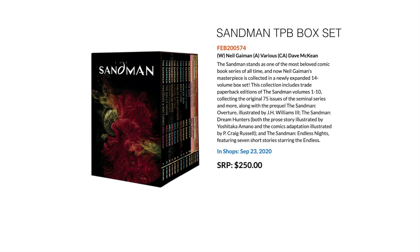Next up, Sandman trade paperback box set — an expanded volume box set that collects 14 trade paperbacks. If you've been holding off on Sandman and you're not into the ultra-deluxe library editions or omnibuses, and prefer trades or a more compact collection in a box set, this is available now. It collects Sandman volumes 1 to 10, covering the original 75 issues of the series, and then expands to another four trades including extras and other things as well.